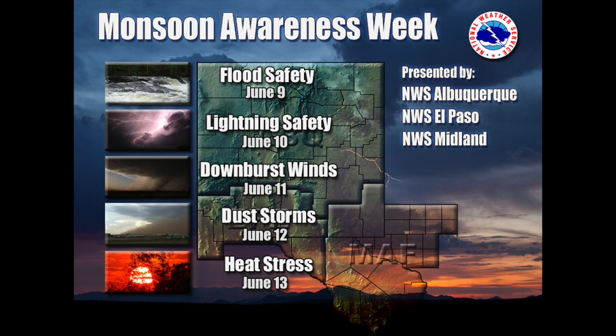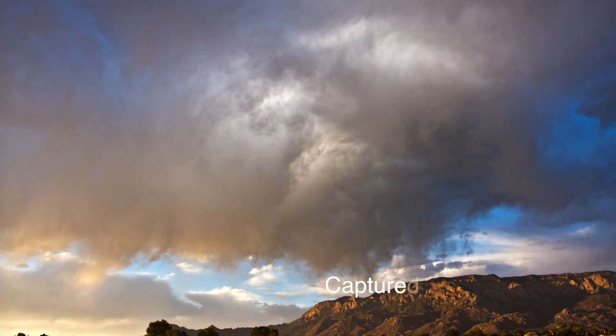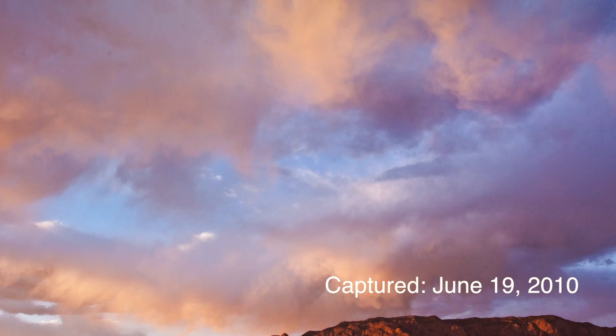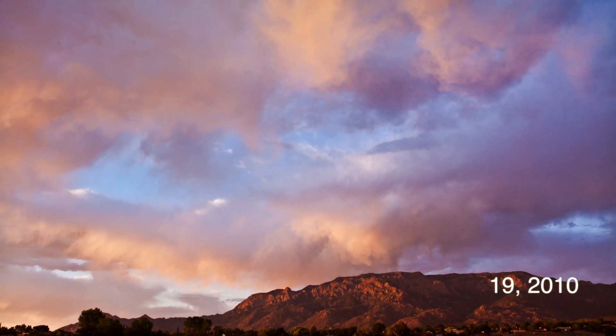This is Monsoon Awareness Week in New Mexico. Today's topic is thunderstorm winds and specifically the impacts of microbursts. We are joined by Leah Robertson, who is not only a sky-warn spotter, but an accomplished storm photographer who has captured award-winning pictures of thunderstorms throughout New Mexico.